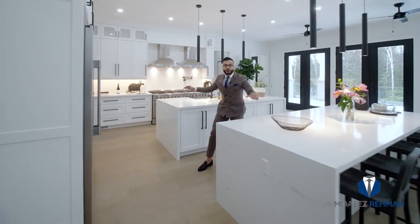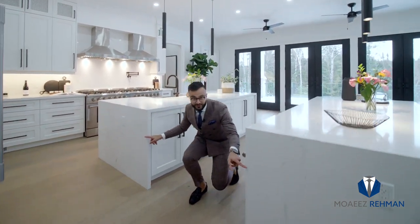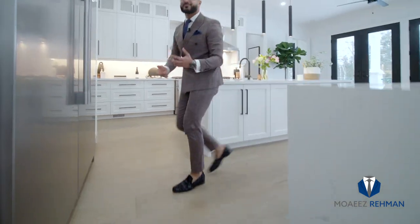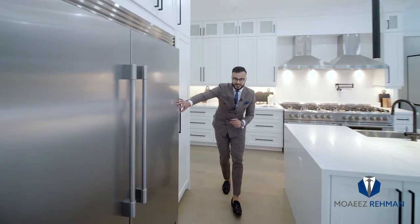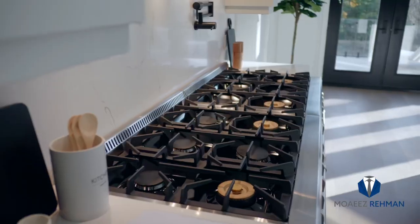We have two massive islands with quartz countertop and the waterfall feature. You also have extra wide engineered hardwood flooring. We have stainless steel appliances and a 12 burner gas stove.